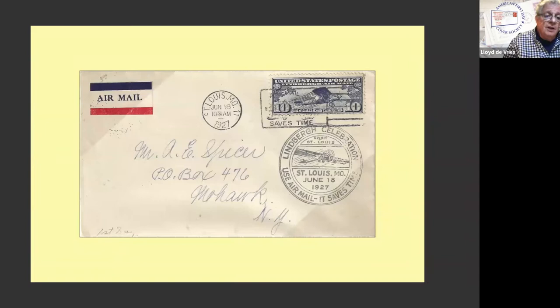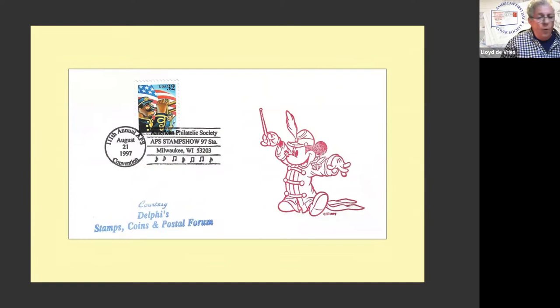And then there's mine. This was produced as a promotion for Delphi's Stamps, Coins and Postal Forum, which later became the Virtual Stamp Club — actually one of seven virtual stamp clubs I was operating. I printed these on site and handed them out as a promotion. It's really two rubber stamps. Mickey is a commercial rubber stamp I bought at an art supply store, and I had 'Courtesy Delphi Stamps, Coins and Postal Forum.' I brought rubber stamp pads for each color. At first I did it with the cachet on the left and the stamp on the right, and then I said, wait — the cornet player isn't facing the conductor. I may be a trombone player, but I know you're supposed to watch the conductor. So I switched it.